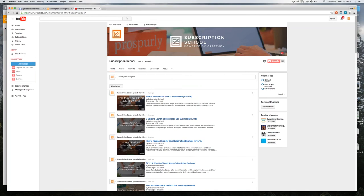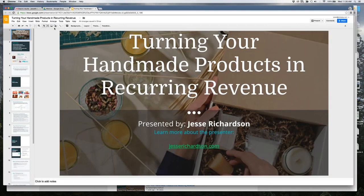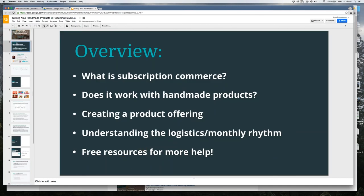Today we're going to do a quick overview of what subscription commerce is and why it works with handmade or small-batch personally made products. We'll talk about how to create a product offering that makes sense for a subscription business, go into the logistics and monthly rhythm of these types of businesses, and then give you some free resources to help.